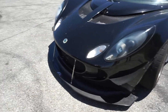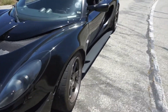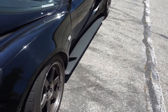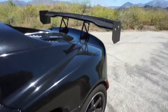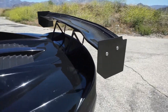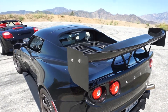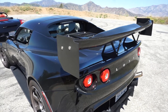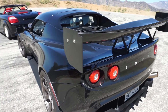So this is an APR front splitter, APR canards. And there are also side seals from GRP — they make the side seals that you see right there. APR wing. The end plates are from Kaze — K-A-Z-E. All bolt-on stuff.